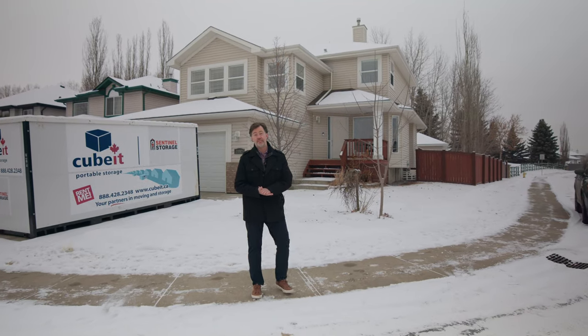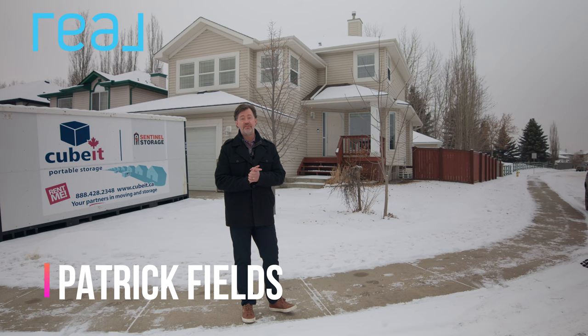Welcome to Lewis Estates. My name is Patrick Fields with Real Broker, and I have a very special home to show you today.